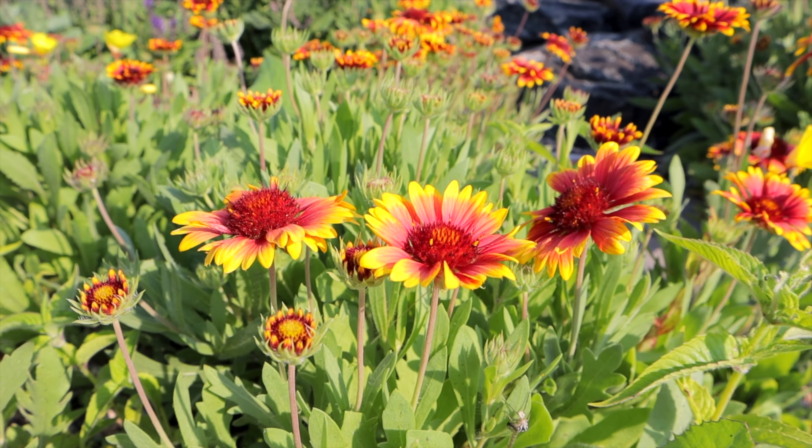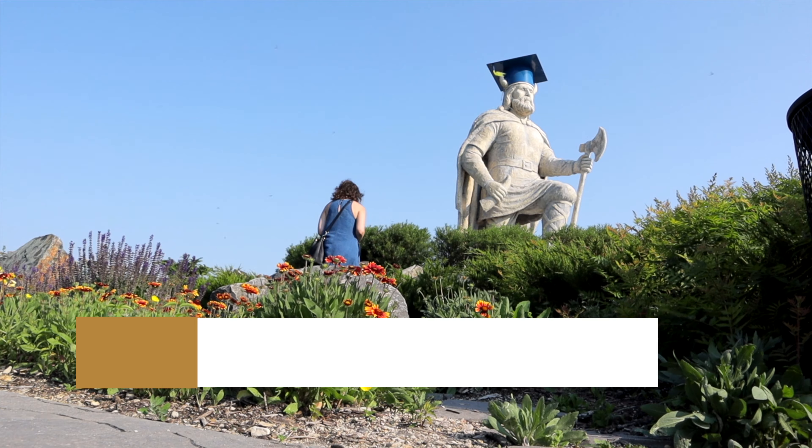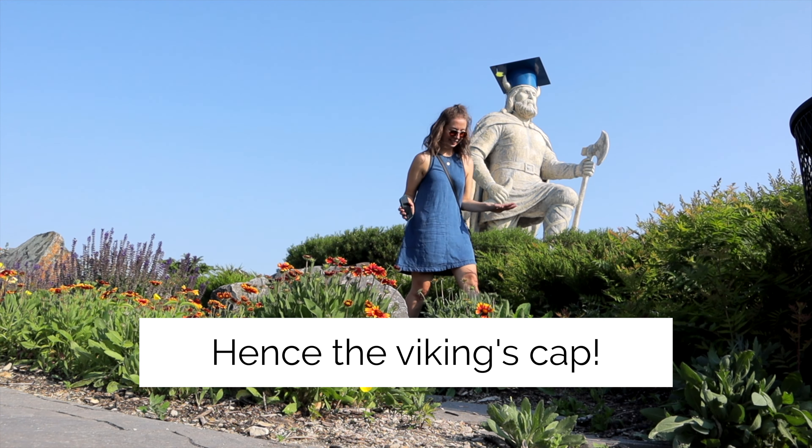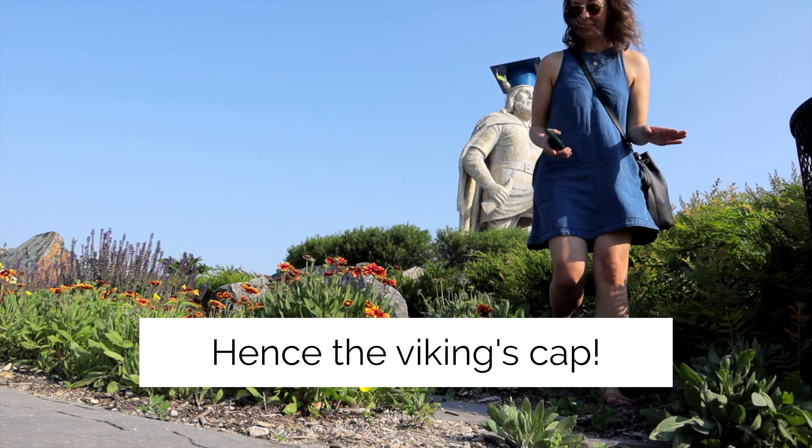When you're in Gimli, people ask you if you've been to the statue, but what they don't mention is how amazing all of Viking Park is — the gardens, the flowers, the signage. The whole experience was fantastic.